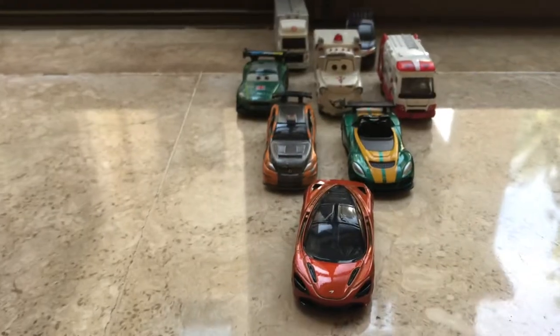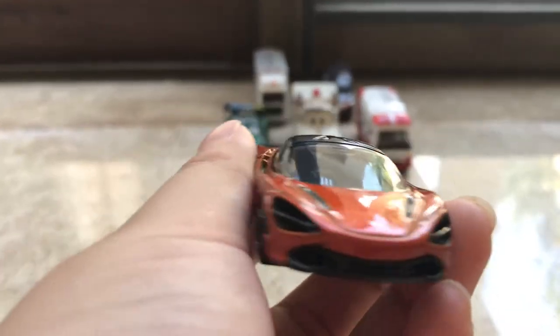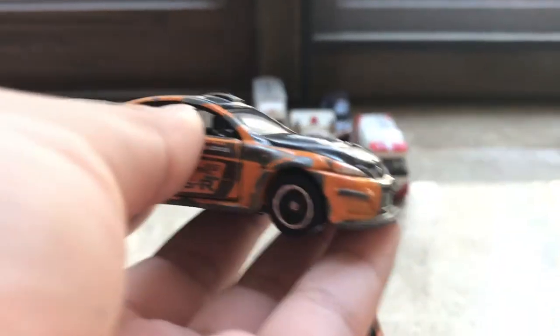Now we're moving on to my toy collection. First off, we have this McLaren — looks like this. It's from Tomy, spelled T-O-M-Y, by the way. It's very cool. Then we're moving on to my Lexus. The door opens, by the way, if you wonder — see?